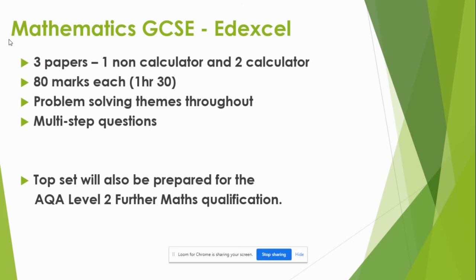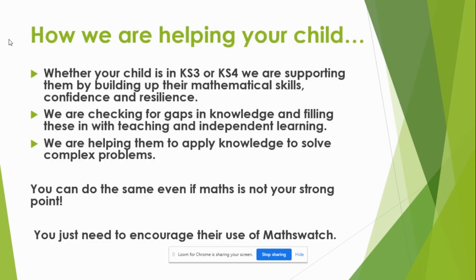It's split into three papers — one non-calculator and two calculator. They're all 80 marks and they combine to give an overall total, which then gives your child an overall grade. Multi-step questions appear throughout the papers with all the topics being covered. For top set this year, we are also going to prepare for the Level 2 Further Maths qualification, which is a fabulous bridging tool to A-level.